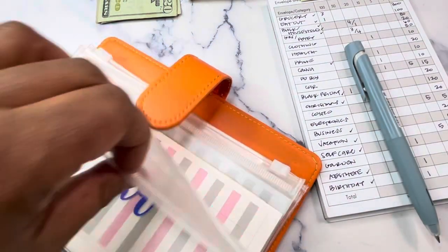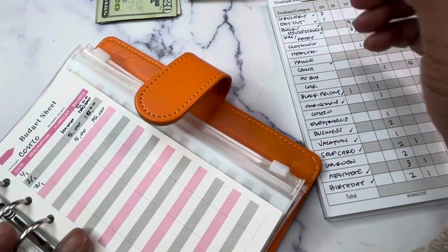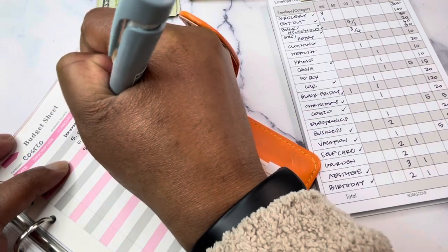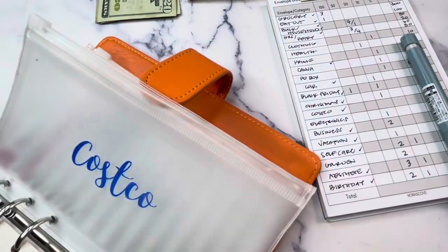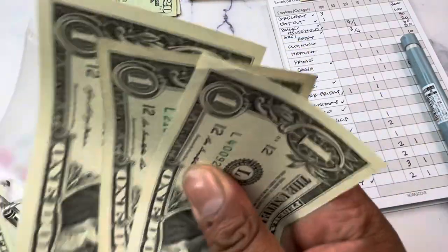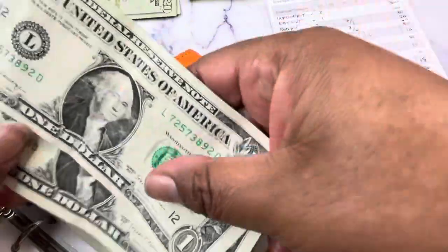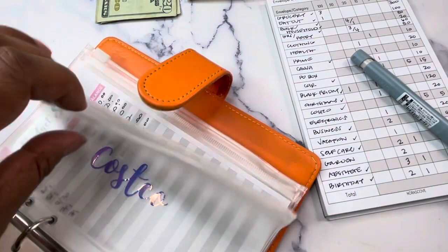Next up is Costco, which is getting $5. You might be thinking — you need to pay your Costco membership and you've only got $20 — but I have a Costco fund kept in Ally as well, so the full amount of the membership is there. Counting up to $20 — that takes care of Costco.